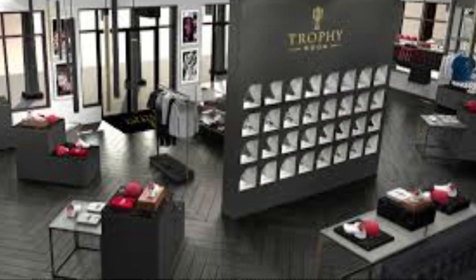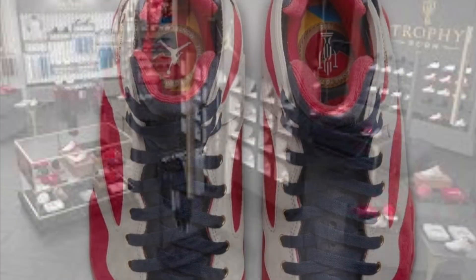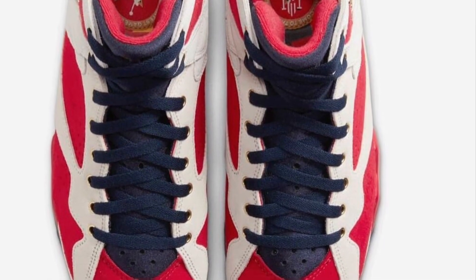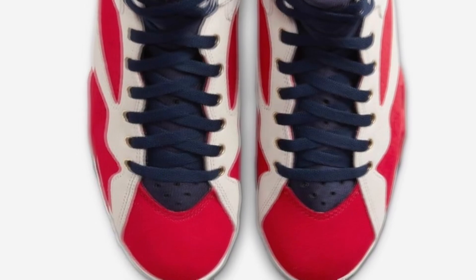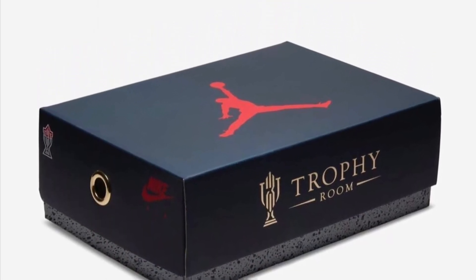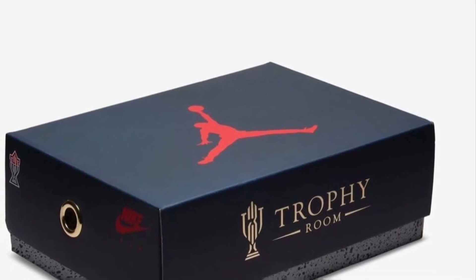Which brings us to what the video is really about: Trophy Room has a special Jordan releasing soon — the Air Jordan 7. Right here, as you can see, the Air Jordan 7 Trophy Rooms are beautiful. They got the colorways of the Olympic banners and everything they won, and look at that Trophy Room box — definitely a nice box to go with a nice shoe.